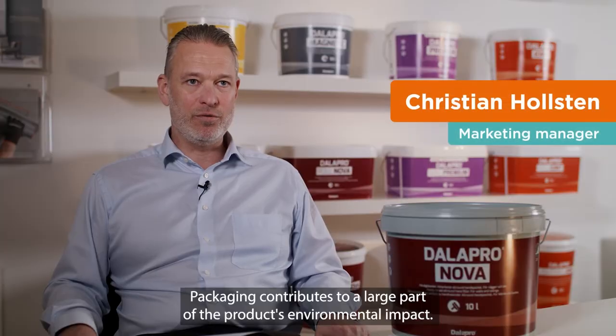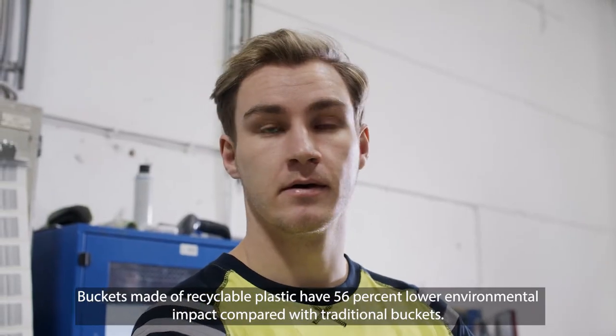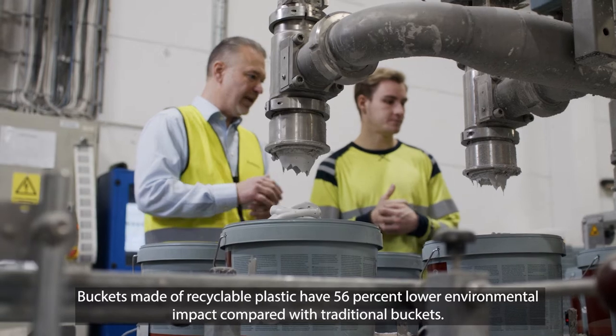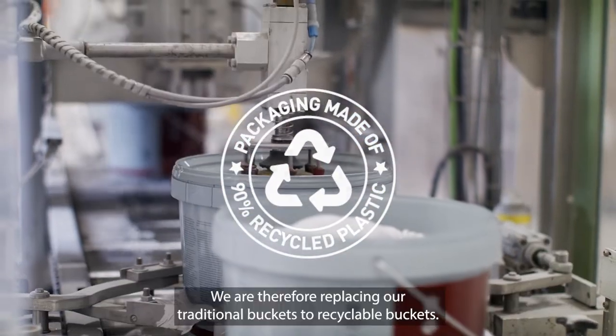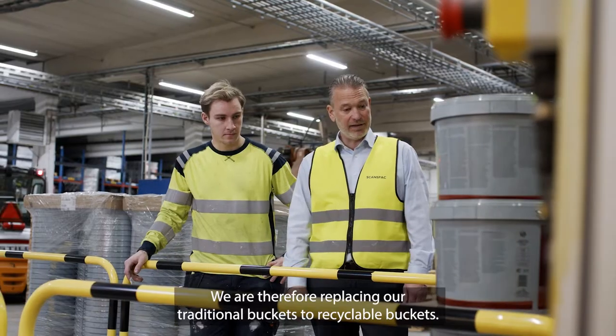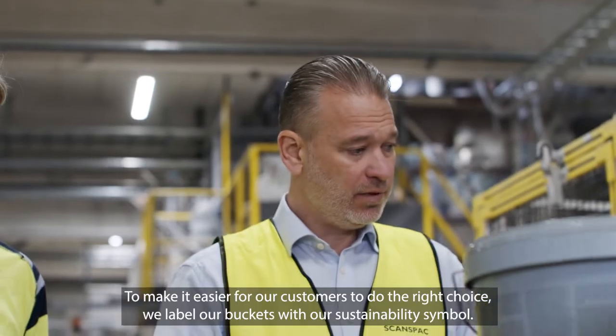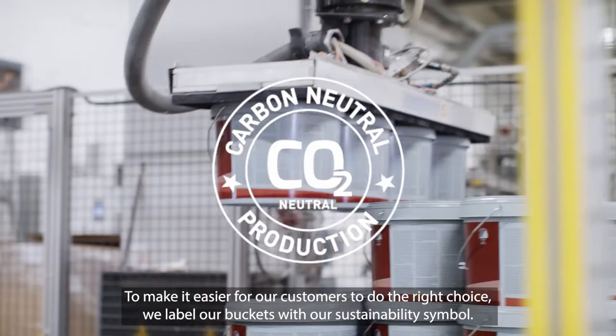Packaging contributes to a large part of the product's environmental impact. Buckets made of recyclable plastic have 56% lower environmental impact compared with traditional buckets. We are therefore replacing our traditional buckets with recyclable buckets. To make it easier for our customers to do the right choice, we label our buckets with a sustainability symbol.